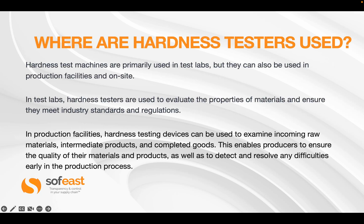Hardness test machines are primarily used in test labs, but they can also be used in production facilities, on site, and within a production line itself if required. In test labs, hardness testers are used to evaluate the properties of materials and ensure they meet industrial standards and regulations. In production facilities, hardness testing devices can be used to examine incoming raw materials, intermediate products, and completed goods, enabling producers to ensure the quality of materials and detect and resolve any difficulties early in the production process.